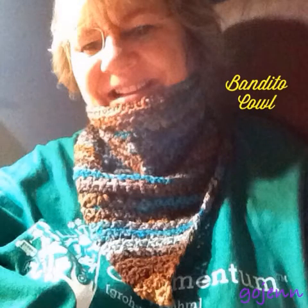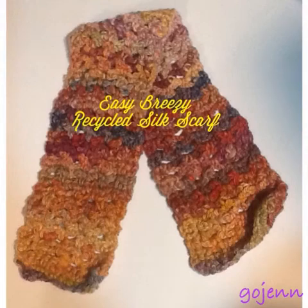I forgot last week to give you the pattern names. I think I did say this was the Bandito Cowl, so if you're looking to make something like that with that same pattern, it is Bandito Cowl. I also used the Easy Breezy Recycled Silk Scarf pattern for that handspun scarf I made because it was so very chunky. It's basically just a chain one, single crochet, chain one, single crochet across, because it's difficult to do anything too fancy with that bulky yarn.